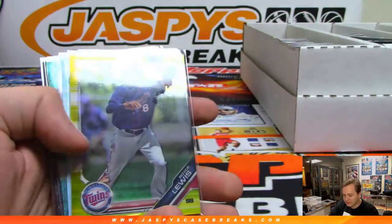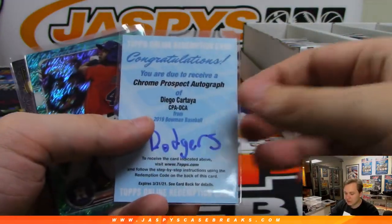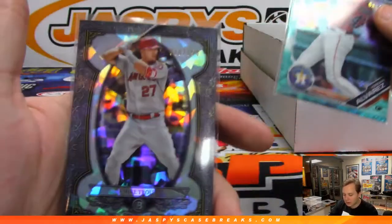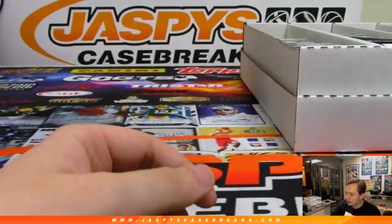Liberatore to 250. Gold — Royce Lewis to 75, there's a Redemption Diego Cartaya for the Dodgers. Auto — Alvarez to 125 and Trout to 150.